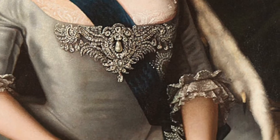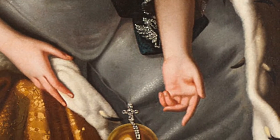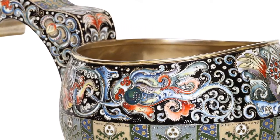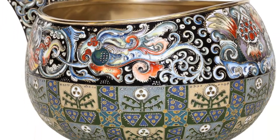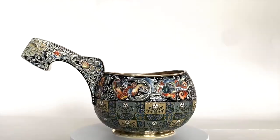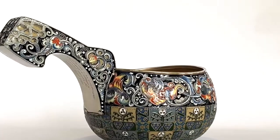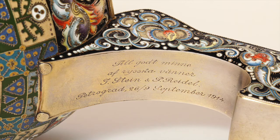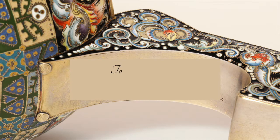Speaking of traditional design, this Slavic revival kovsh is an exquisite example. Its polychrome enameling is a hallmark of the Eastern Muscovite style, a specialty of Fabergé's Moscow branch. For its 1914 presentation, the base of the handle is inscribed: "To the good memory of Russian friends."